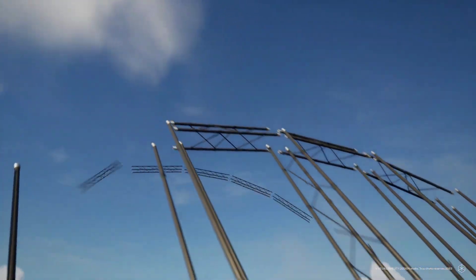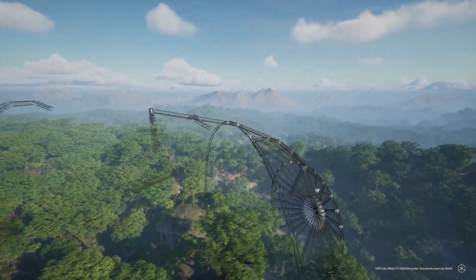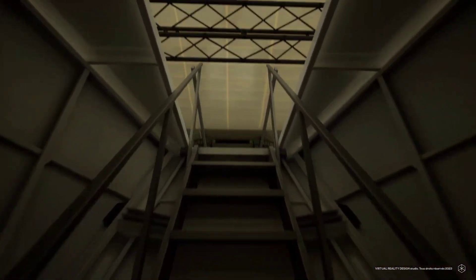Flying Whales: Flying Whales offers an innovative approach to air transportation with its large cargo airships. These massive airships are designed to transport heavy cargo over long distances while minimizing environmental impact. Powered by helium and renewable energy sources, Flying Whales can carry up to 60 tons of cargo.